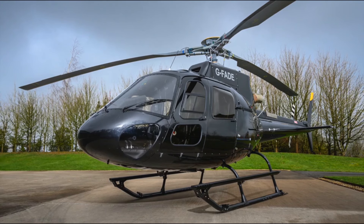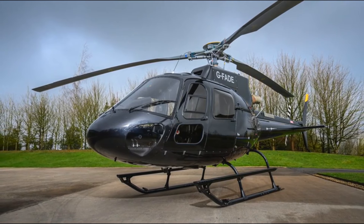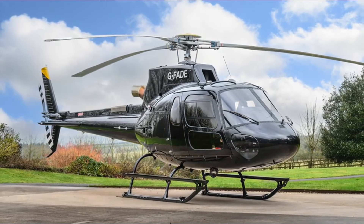This H-125 is based in the UK near London Oxford Airport and is available immediately. Airbus Helicopters H-125, serial number 9440, presented by Aero Asset.